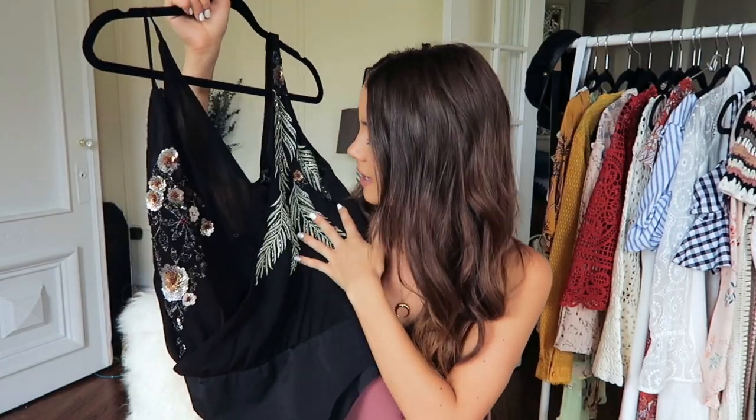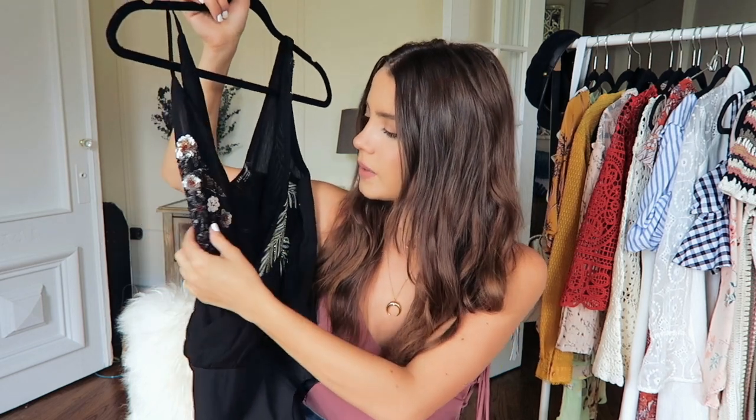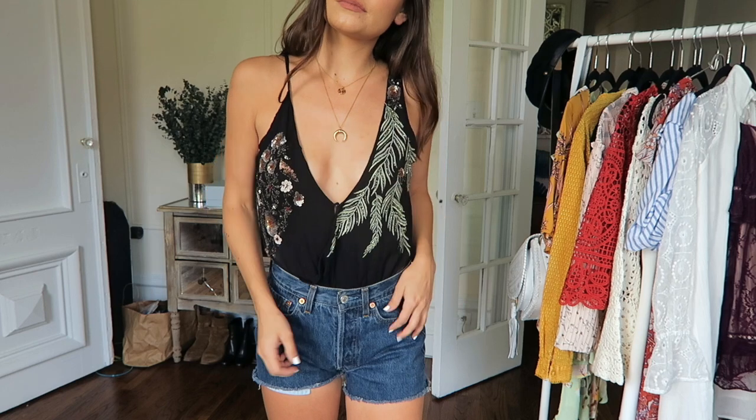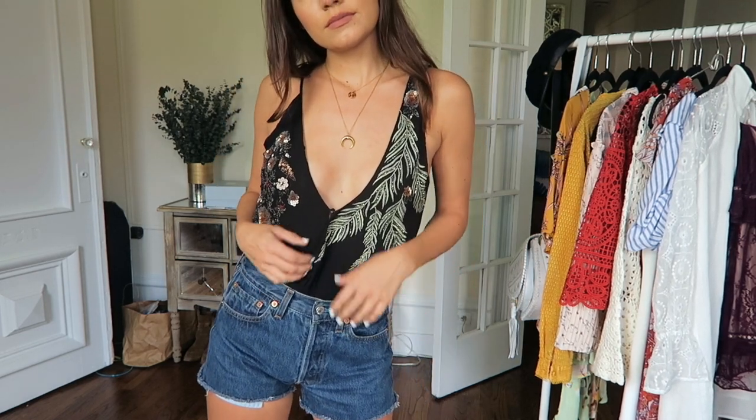The next thing is a bodysuit and I'm always down for bodysuits and stuff that kind of stands out. It's great for going out at night, dressing up and dressing down — this one I feel like can be both. It's a bodysuit with all this embroidery with sequins on it — it's like floral and then almost like a palm. Wearing this with just some jeans, or you could totally dress it up with some black pants or something like that.